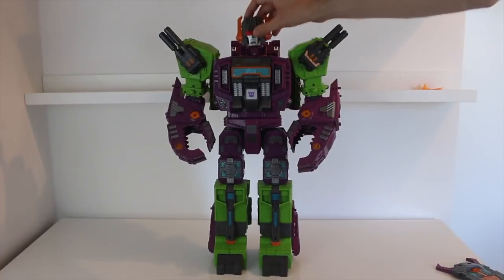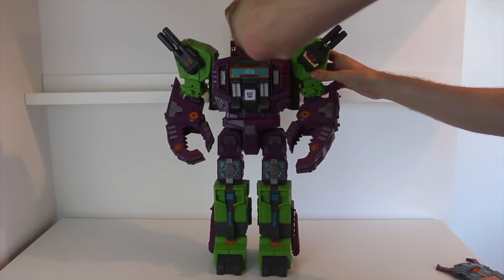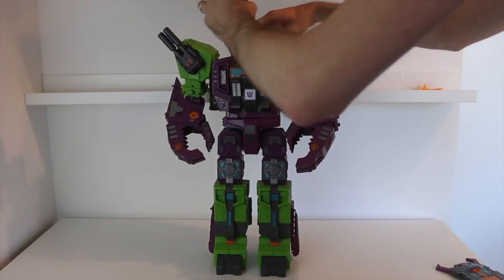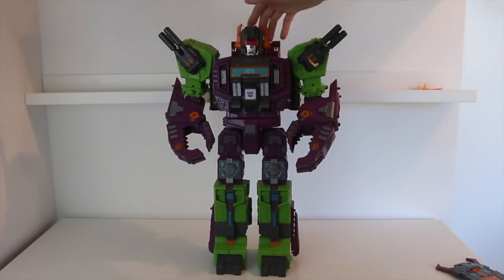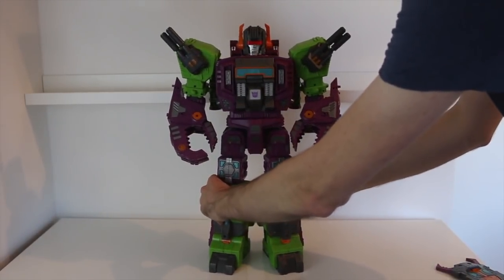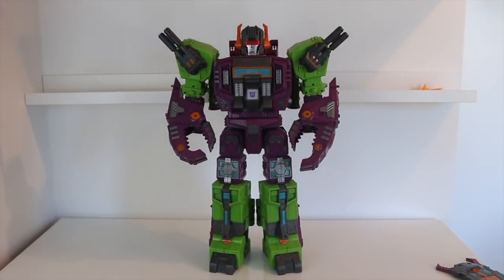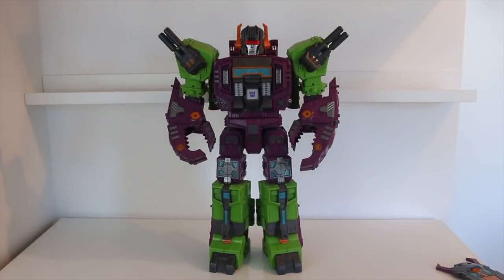And of course, you have the head, which just slots right in. They don't really show this in the instructions — they just start the instructions with it fully formed. That's really not difficult at all, just plugs straight in, actually probably easier than Fort Max. And there he is, in his completed robot form. My word, that looks absolutely immense. I don't know what other word you can use to describe it, really. It's just immense.